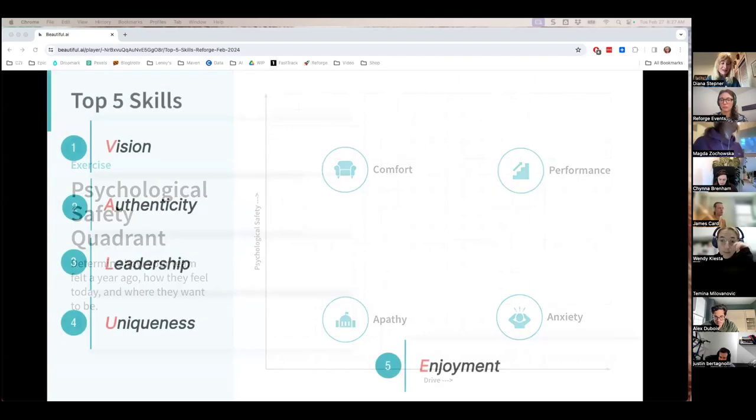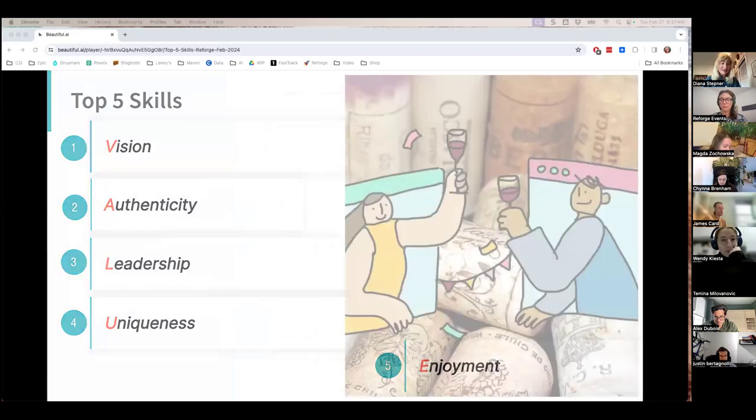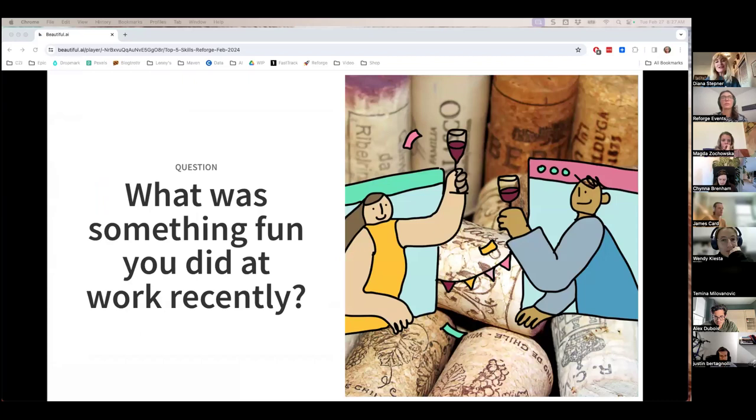Next, we'll get to the end of our value framework with enjoyment. In the chat, let's share — what was something fun you did at work recently? Cocktail making, karaoke, trivia, wine — lots of great opportunities.